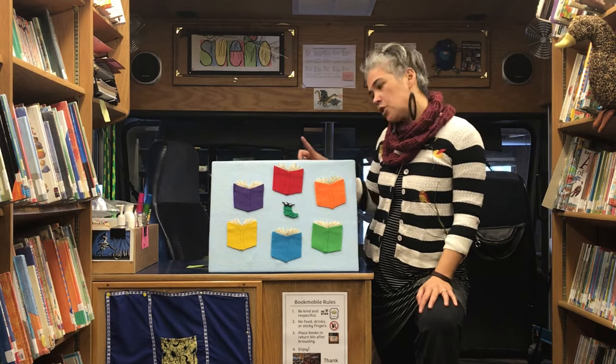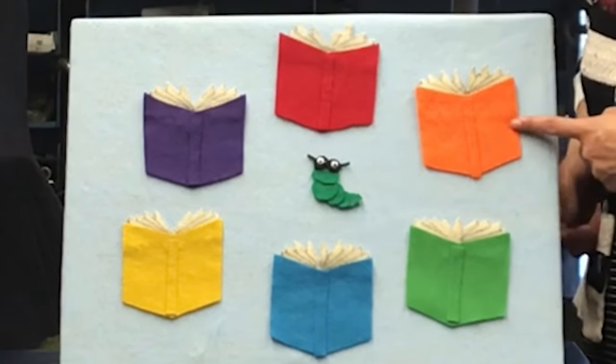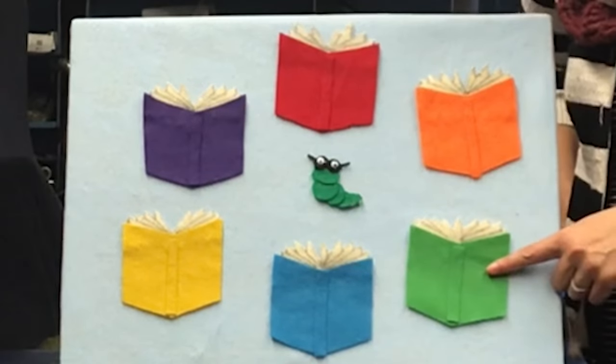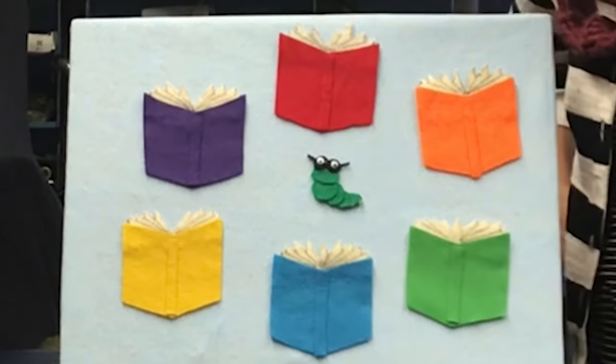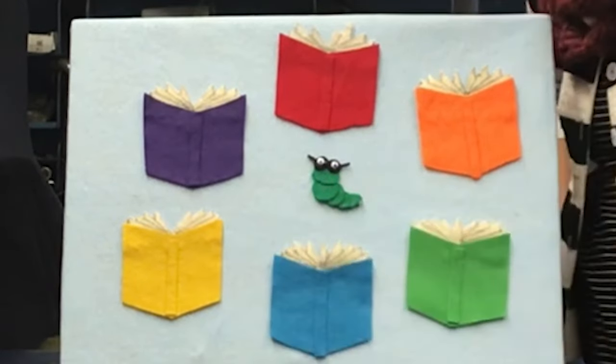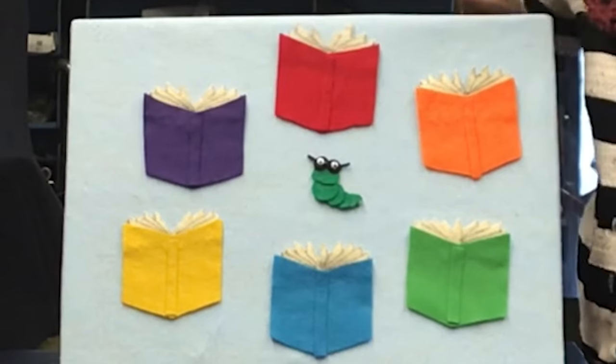Sometimes Wiggle Worm likes to read red books. Sometimes she'll read an orange book. Occasionally, Wiggle Worm reads a green book or a blue book. At times I've found her reading a yellow book. She's even been known to read purple books.